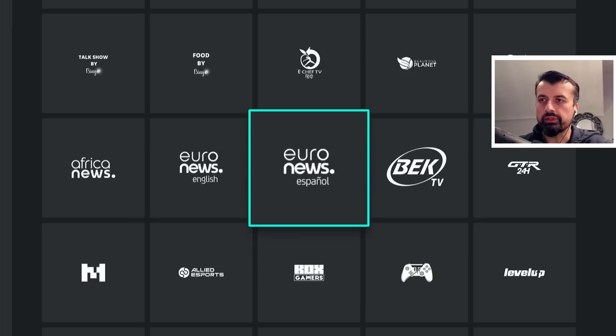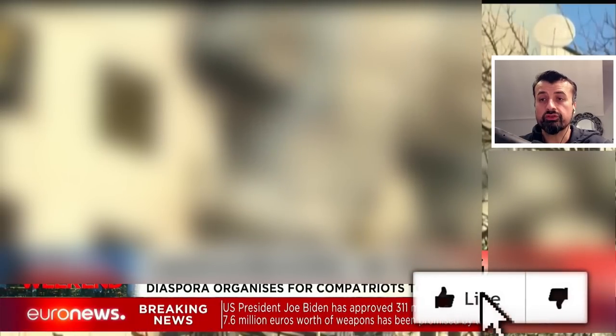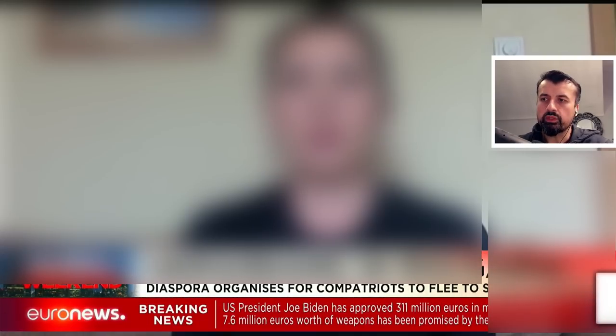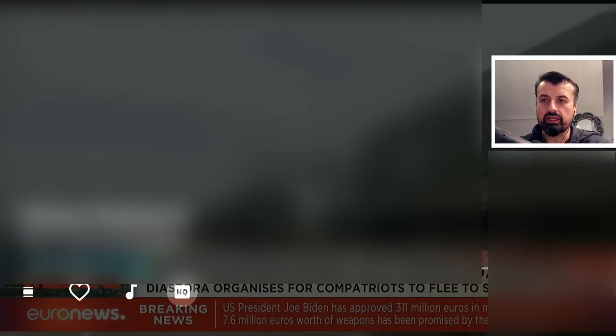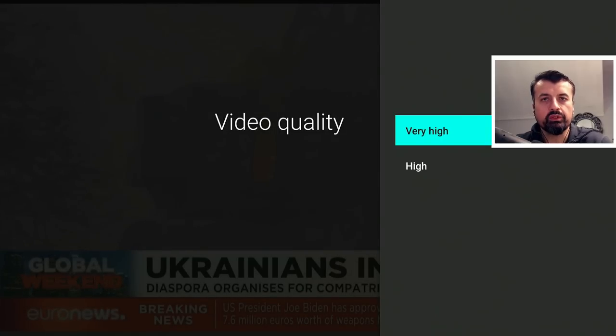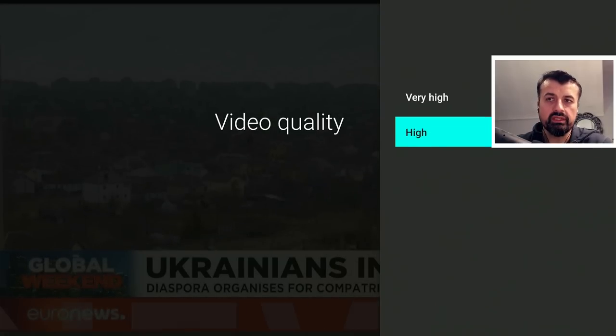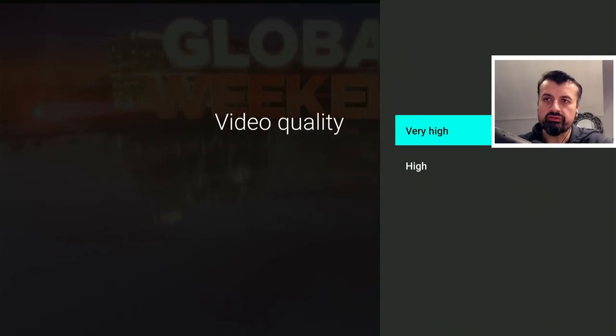For a test let's try Euronews. Clicking on that, in a couple of seconds we are straight into the news — that's working straight away. When you are inside any channel and you press the select button, you can tweak the video quality. It is set to very high, but if you have bandwidth constraints you can turn this down to high, medium, or low depending on the channel. I'll leave mine on very high to get the best quality — and we can see that is a fantastic HD picture.